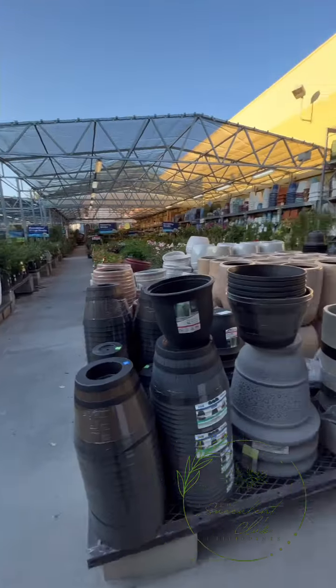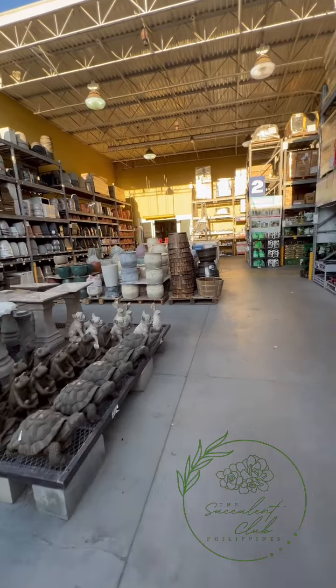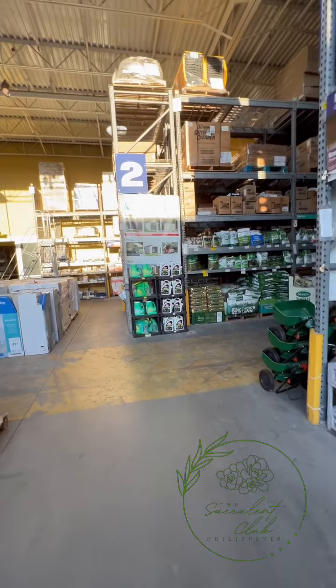They have fences - tindi ito rin sa garden center. Big outdoor pots - daming variety! Let's look at the fertilizers, fungicides - tingnan natin kung anong meron.